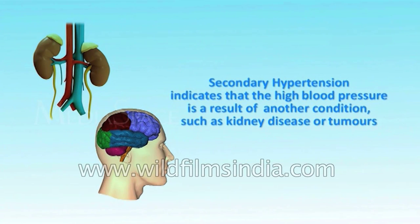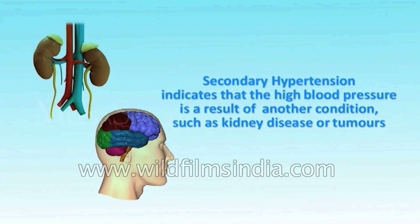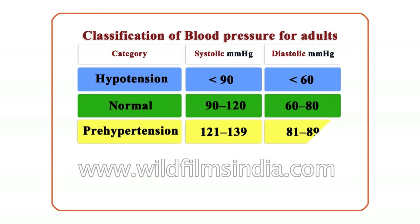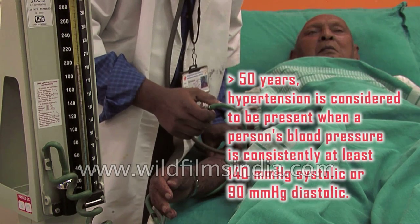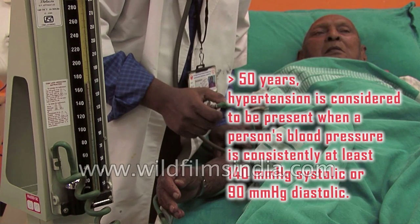Secondary hypertension indicates that the high blood pressure is a result of another condition, such as kidney disease or tumours. A recent classification recommends blood pressure criteria for defining normal blood pressure, prehypertension, and hypertension. These readings are based on the average of seated blood pressure readings properly measured during two or more office visits. In individuals older than 50 years, hypertension is considered to be present when a person's blood pressure is consistently at least 140 mmHg systolic or 90 mmHg diastolic.